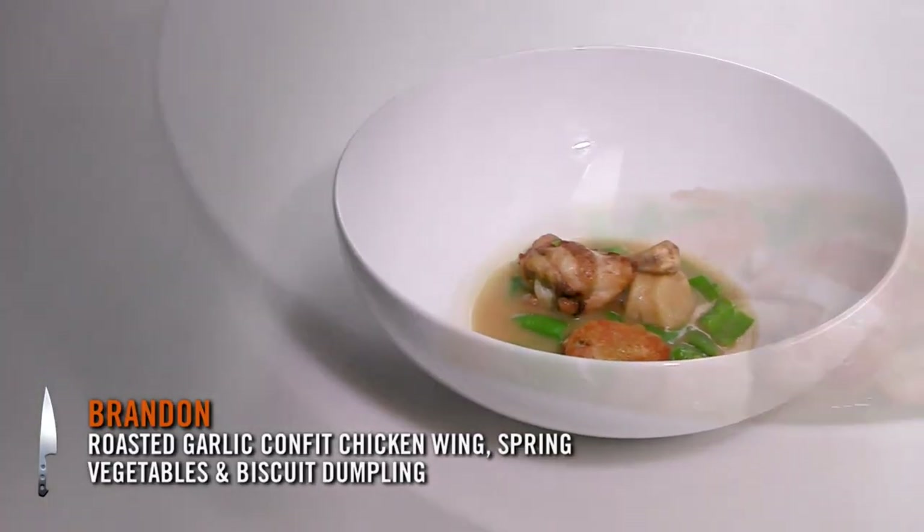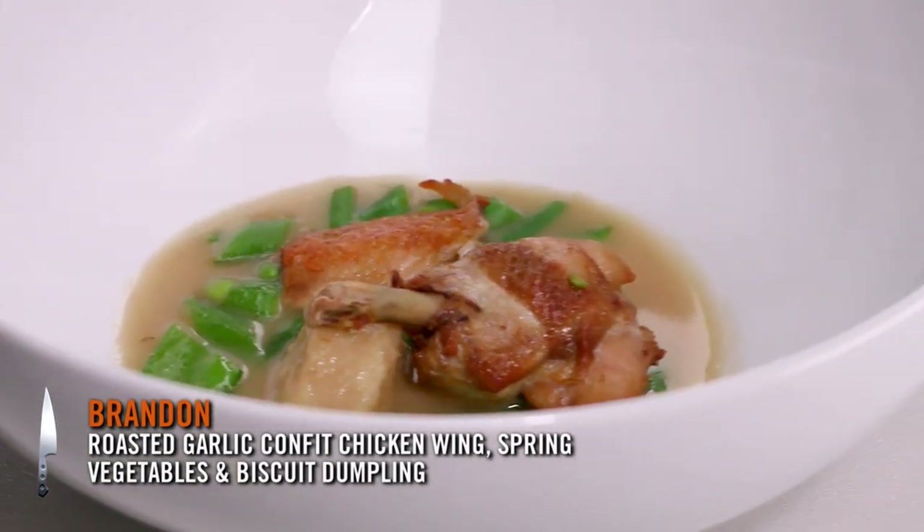I did a take on rabbit and dumplings. Instead of rabbit, I did roasted garlic confit chicken wings, spring veg, and dumplings made from a biscuit dough.